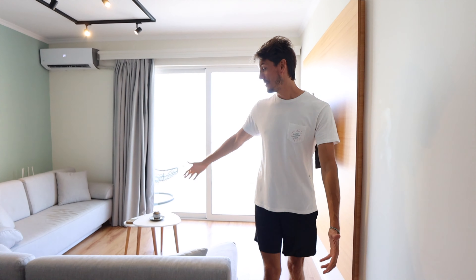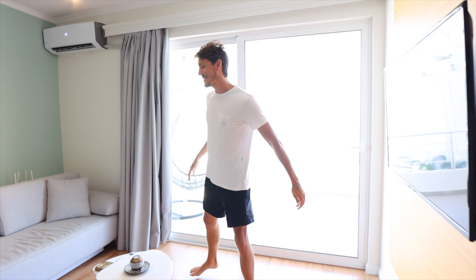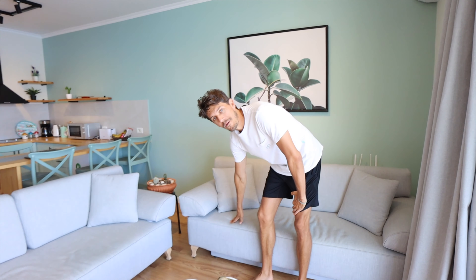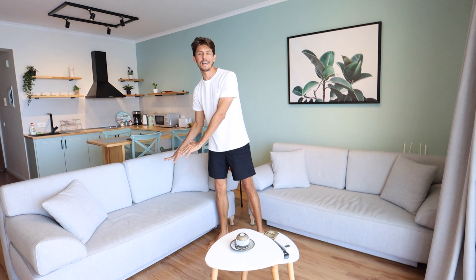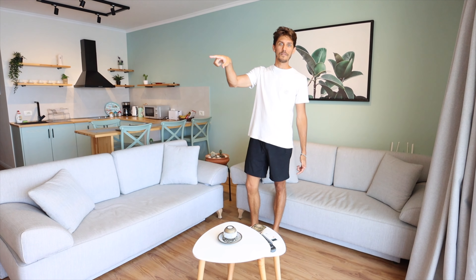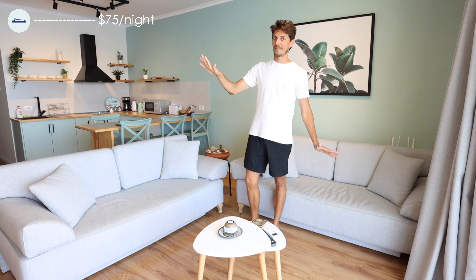Here is our cozy living room slash main office space. We've each kind of claimed one of the small couches. This is my workspace — this is where I may have spent many many hours editing videos. We just kind of hang out here and do a lot of work. We don't watch much TV. I just almost knocked the TV off the wall in my previous shot, so it's a good thing we don't really need it.